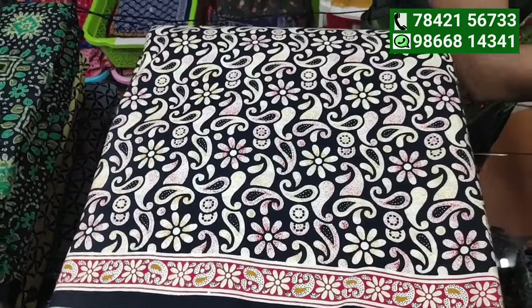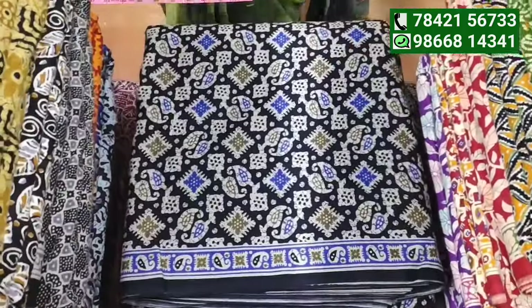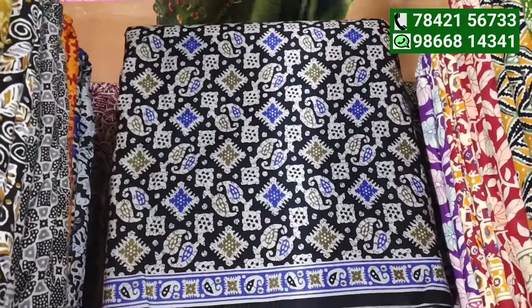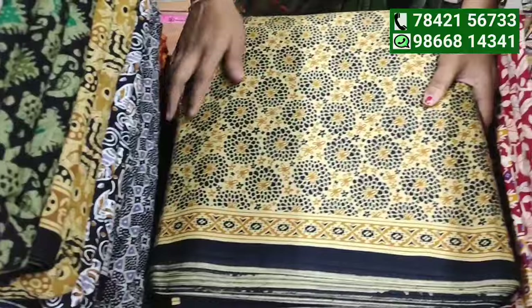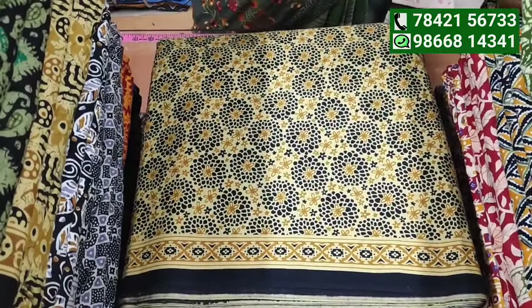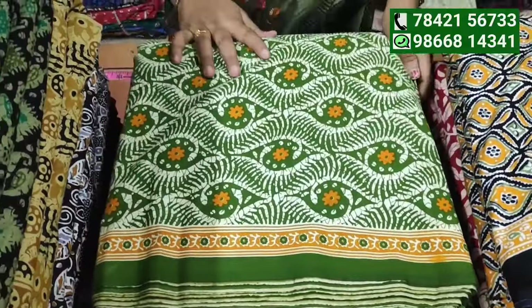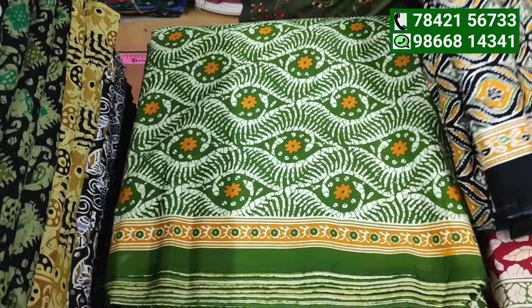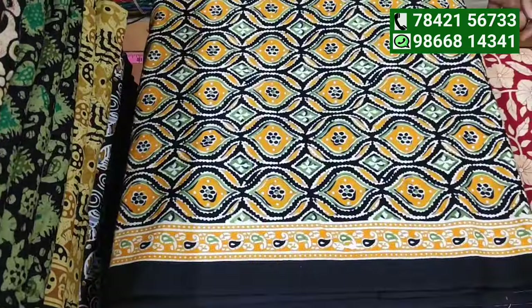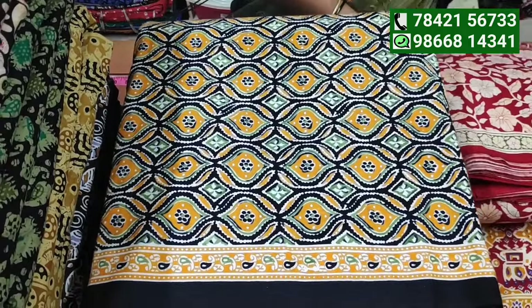In the shop kitchen we have a custom print service — you can make your own print. This service has been running for over 14 to 15 years. Stitching is done in a single stitch style with a pink icon option.